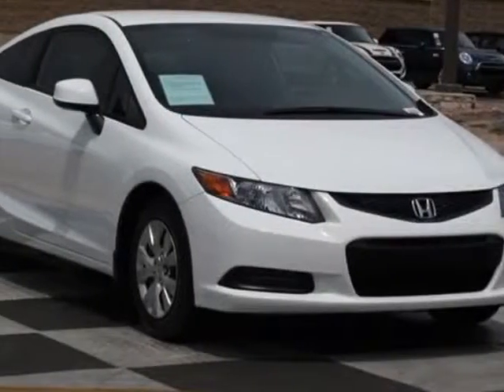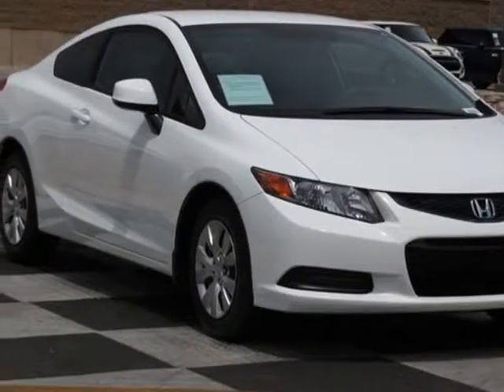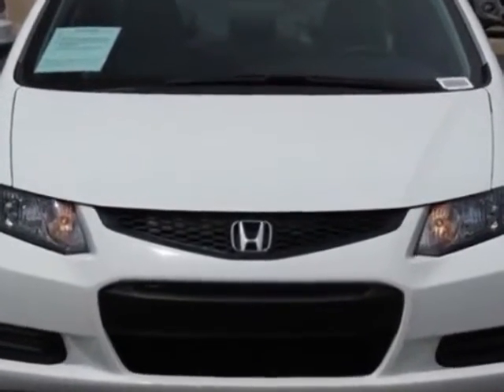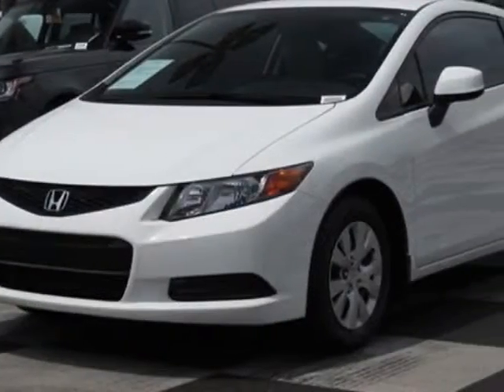Come take a look at this 2012 Honda Civic Coupe. Carfax has certified the Civic Coupe as having one owner. This Civic Coupe has just under 31,000 miles.